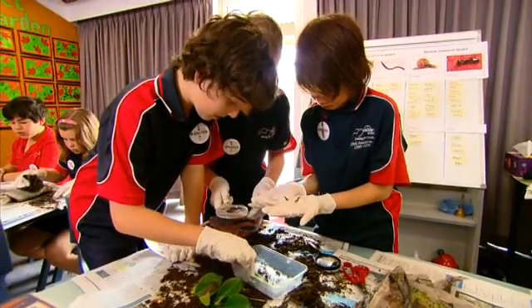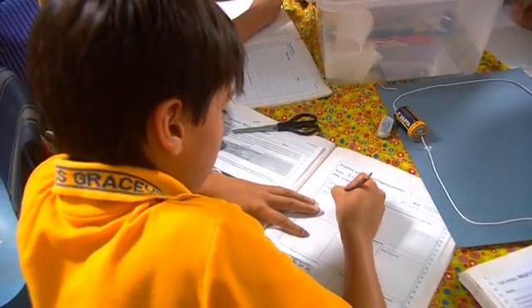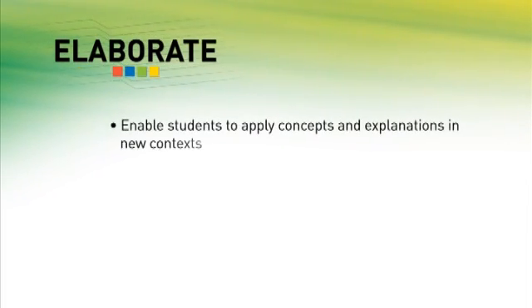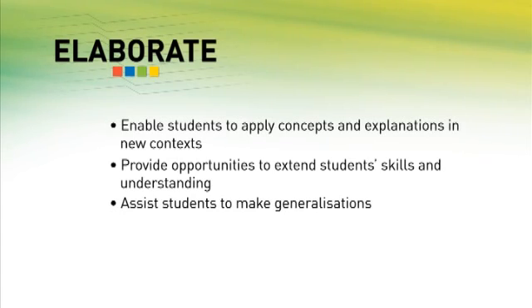Through the investigation process and discussions, the teacher is provided with opportunities for summative assessment of the student's investigation skills. The completion of the investigation then leads to the fifth phase of the five Es, evaluate. The purpose of the elaborate phase is to enable students to apply concepts and explanations in new contexts, provide opportunities to extend student skills and understanding, assist students to make generalisations, and provide an opportunity for summative assessment of inquiry skills.